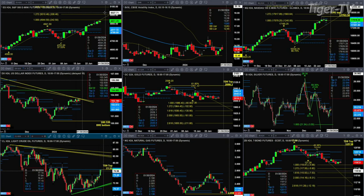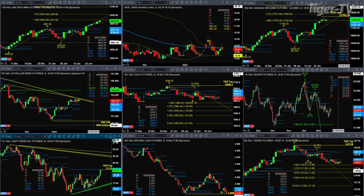Taking a look at light crude, it's going to go ahead and complete a TD 9 count top today, and it's doing that as price is trading right into that sell zone — the zone of its bearish structure profile, between 75.48 and 77.52. Expect that to pull back.